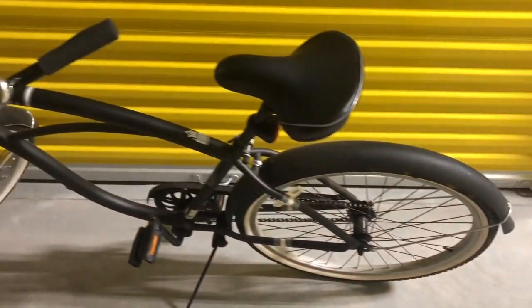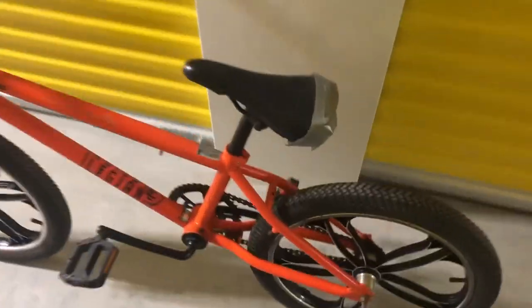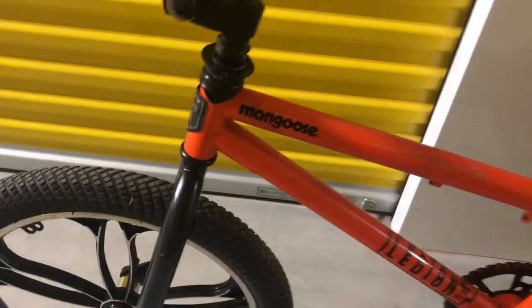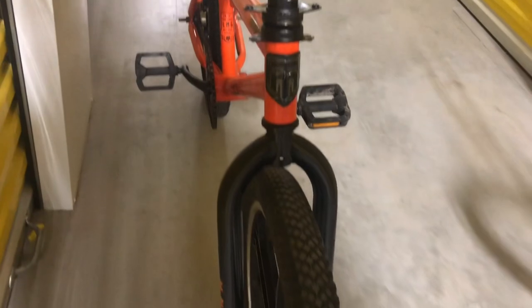Here's the first one - an all blacked-out beach cruiser. It obviously works; I was just video recording myself riding through the storage unit. They were laughing at me up front because they could see me on video. Now here is a bolo item - it has some duct tape on the seat but this is an old-school BMX, a Mongoose. Pretty good brand, and the stickers say 'Mongoose Legion.' I did a quick search on eBay and it popped up with good comps.